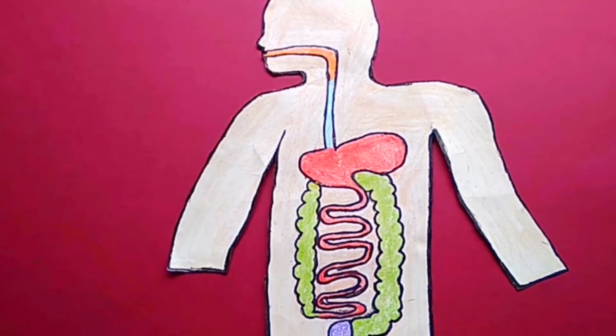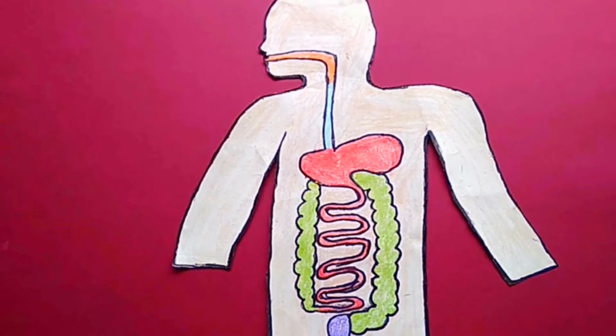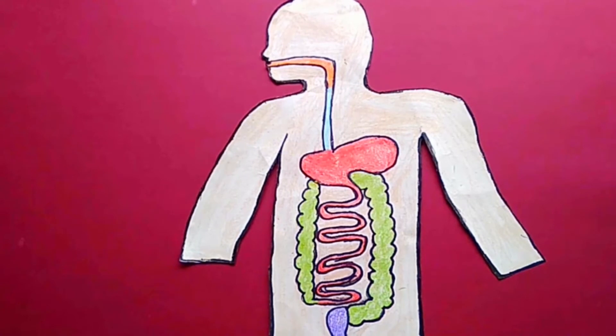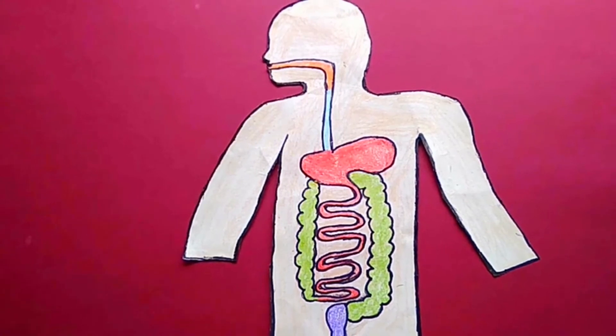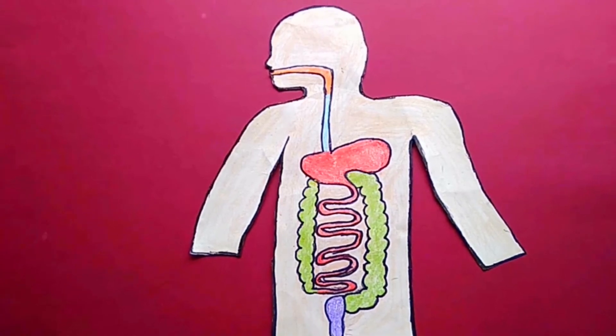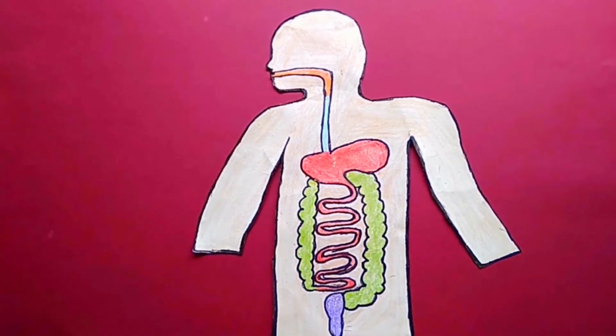The digestive system converts the food into nutrition so that it can be used by each and every part of the body. It is also responsible for removing solid waste.